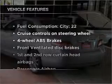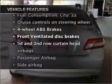Brake safely with the anti-lock braking system. The sunroof lets fresh air in. Plus, enjoy these notable features that are included in this vehicle.